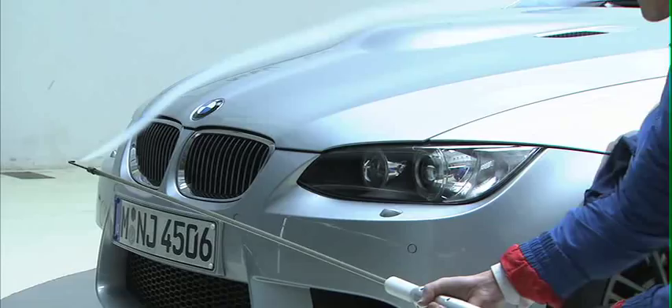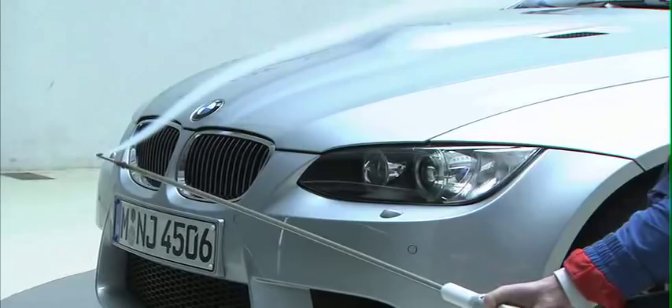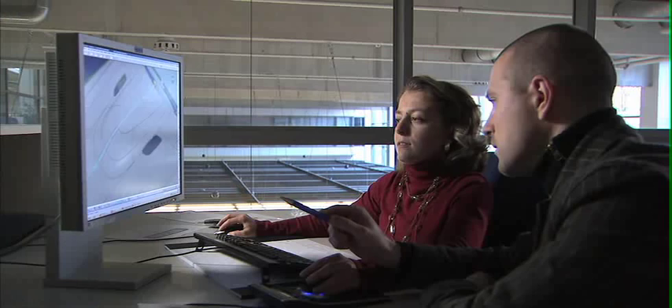It's very important to reduce the weight as much as possible on an M car, because every kilogram that you don't need to accelerate, that you don't need to slow down, makes a car better. At M, there is an unusually close relationship between engineering, physics and design. At M design, we have even our own engineers in our department sitting directly beside the designers.